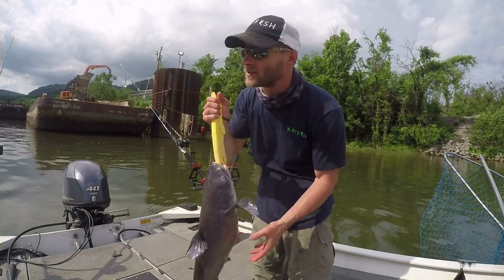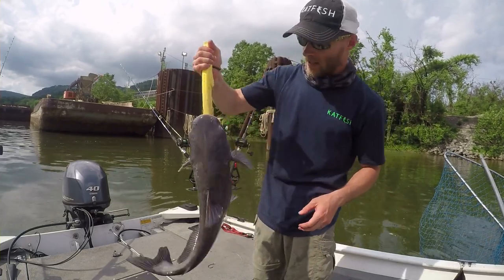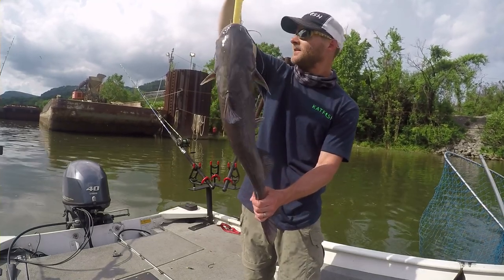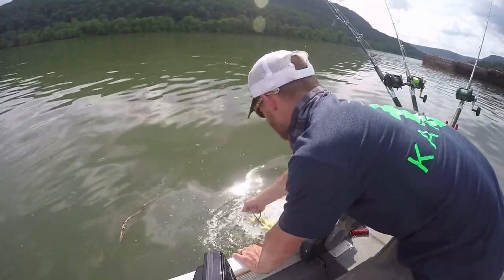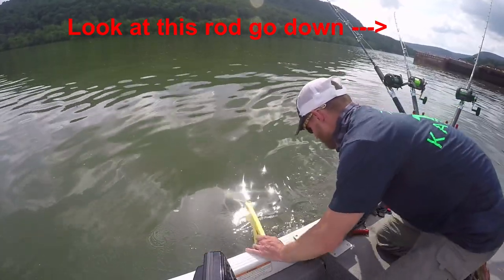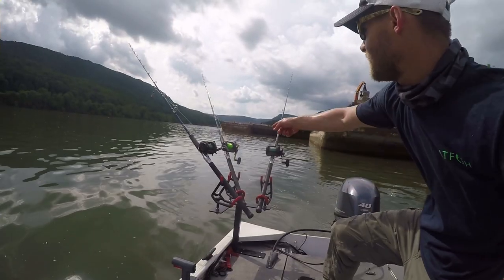I apologize for the noise — we're near some construction right now. But this guy's probably 6-7 pounds, something like that. Let's go ahead and release him. Here he goes, back to the depths. Another fish, guys.